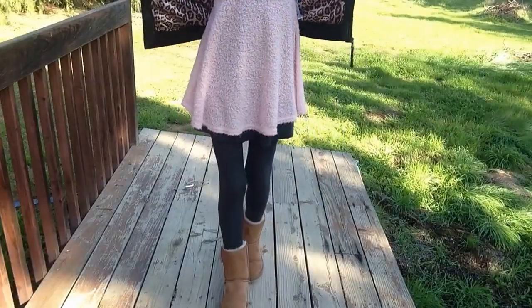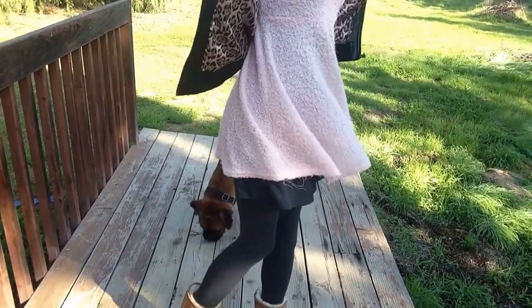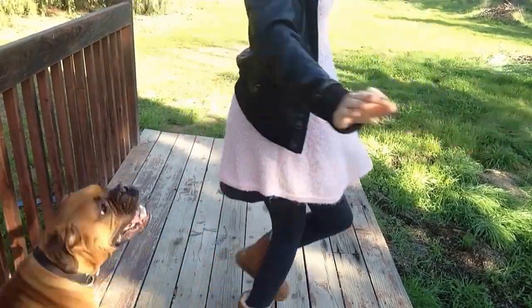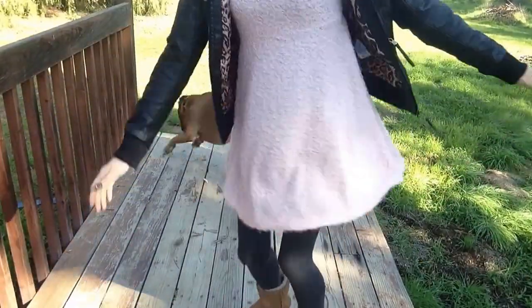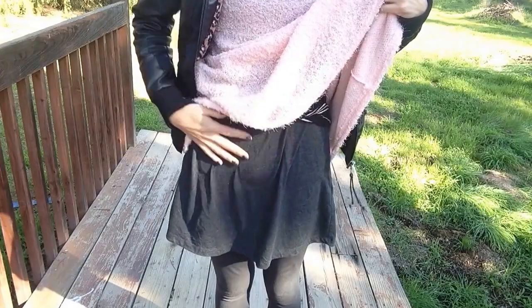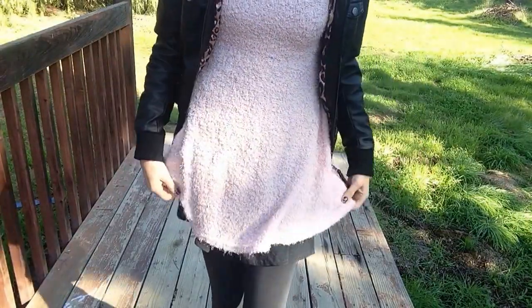The dress I'm wearing I got from a website called Dress V. Underneath the pink dress I have on just a plain gray dress from Target, and also a black and white striped shirt just to prevent the itchiness from the dress.